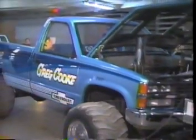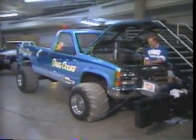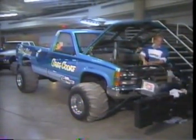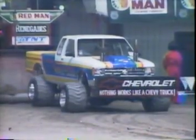Greg Cook made a full pull in that wild blue Chevrolet, but like you said, he let go of a cylinder and he's out of the pull-off now. This sets up a unique situation.